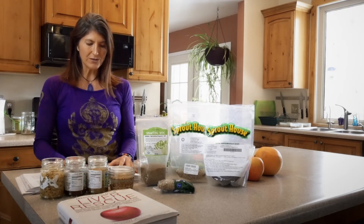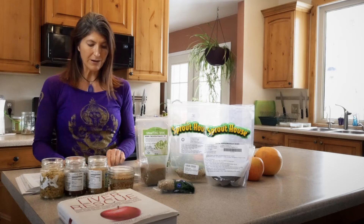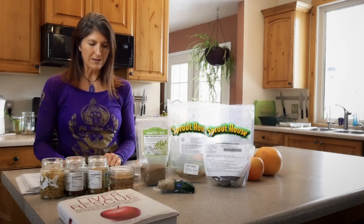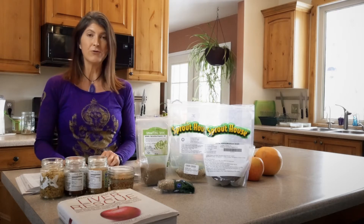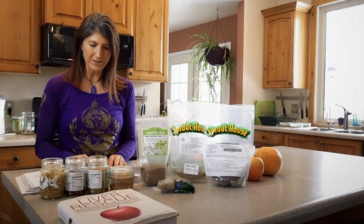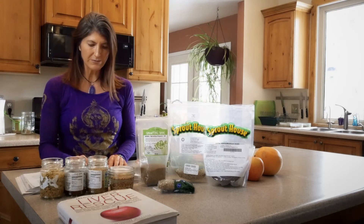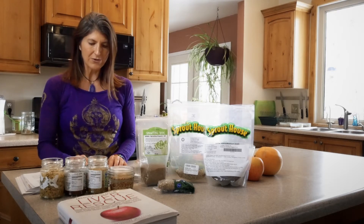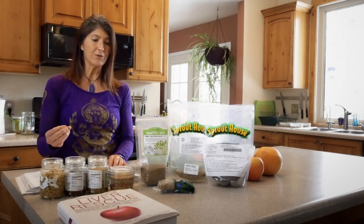Sprouts are high in mineral salts, which is going to help with neurotransmitter chemical production, so they're going to help the brain. They also balance out the enzymes in your body and can pull heavy metals from the brain. The list of benefits just goes on and on — there are 60 trace minerals, including iron, iodine, selenium, zinc, copper, manganese, sulfur, and magnesium. This is just a powerhouse of a food.